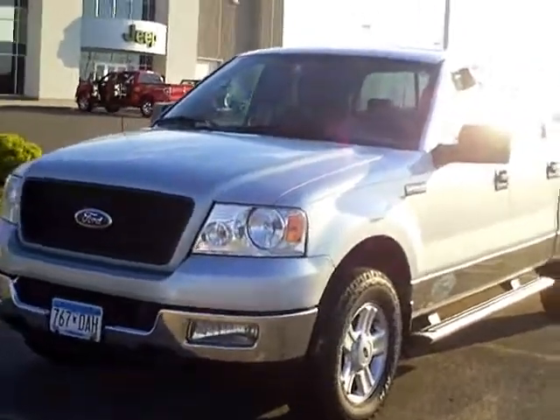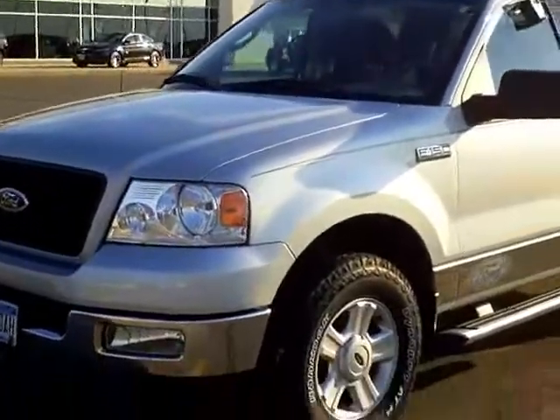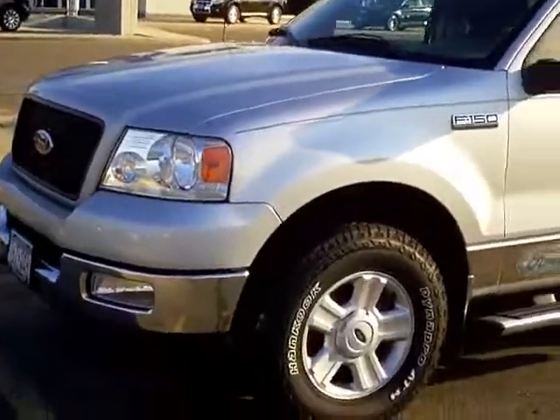Hi, this is Adam Hess over at Mills Ford. Today we're looking at a 2004 Ford F-150 XLT crew cab. Nice looking pickup.